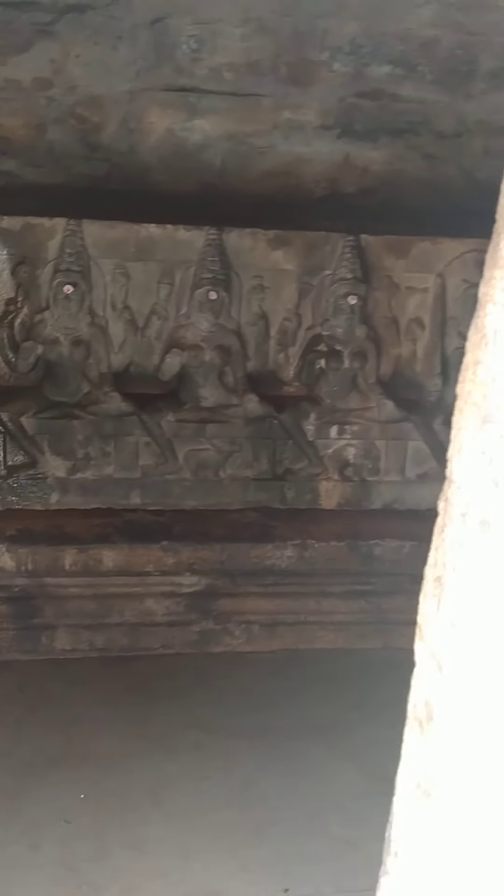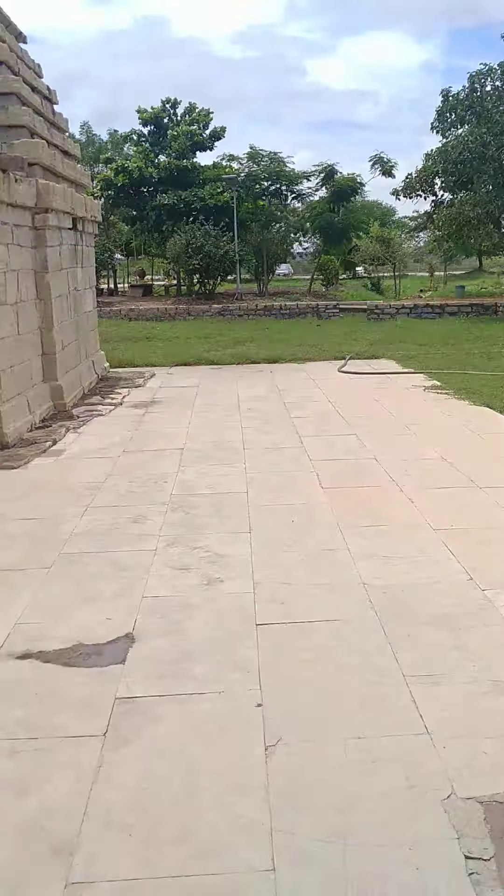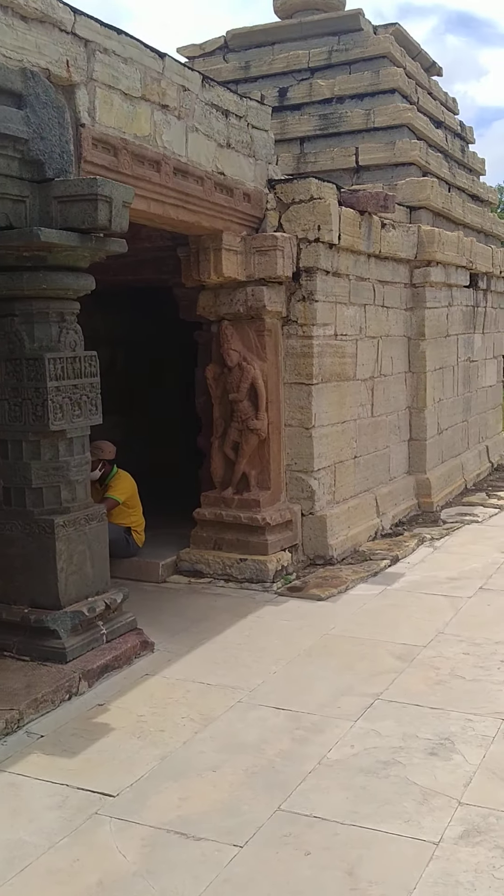This is the Navagraha Temple, if you can see. This is how all the temple architecture looks — very elegant and very pristine structure.